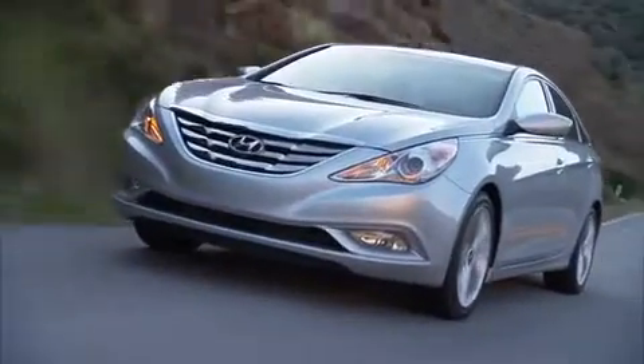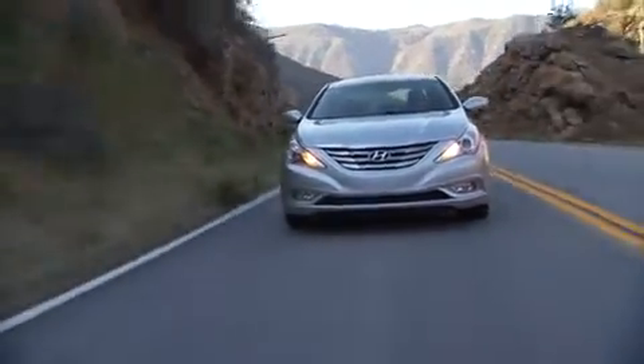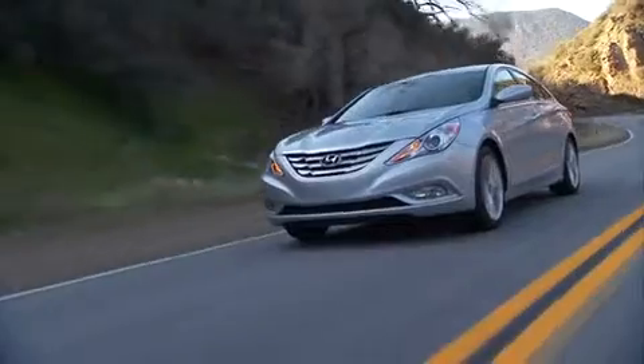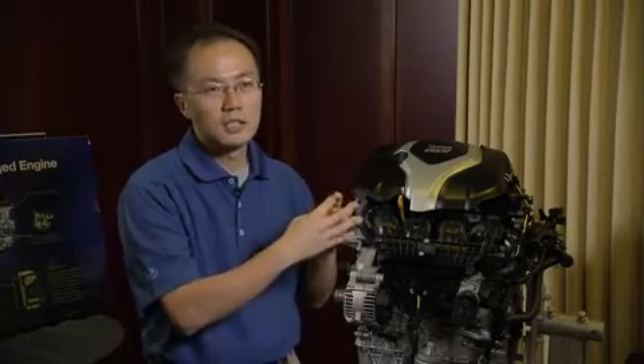We have applied the twin-scroll turbocharger, which is very effective at improving the performance and response of the engine dramatically, so that we can achieve the drivability of V6 engines. In the twin-scroll turbocharger, there is a split wall between the exhaust passages of cylinders one and four, and two and three.